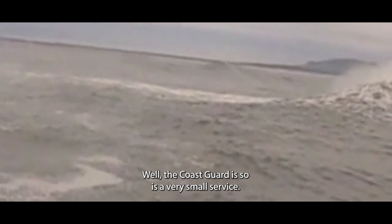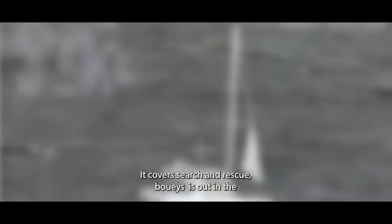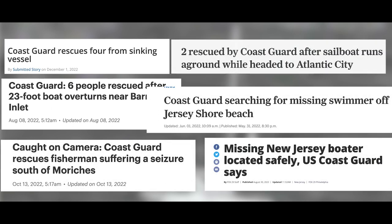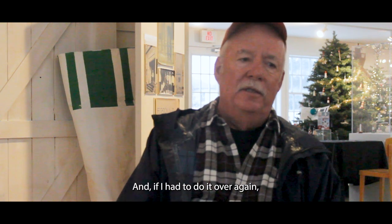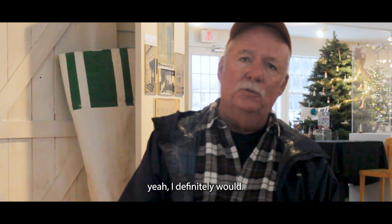The Coast Guard is a very small service. A lot of people may have heard about it, but I doubt they know what it does. It covers search and rescue, buoys out in the bays and the ocean, and law enforcement. The role is very extended. People don't realize how much is involved with all this, to be honest with you. And if I had to do it over again, I definitely would.